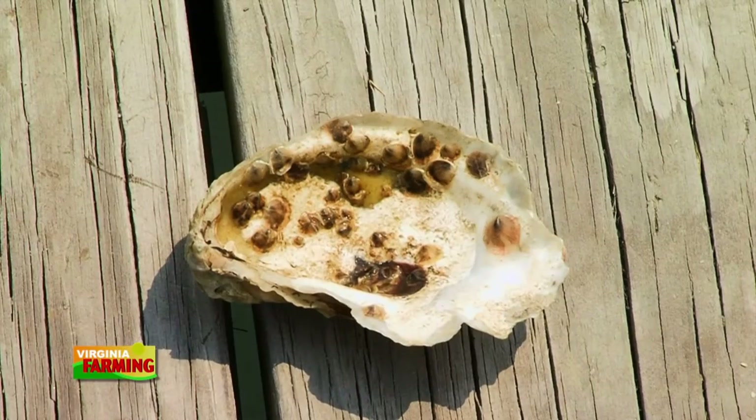You mentioned spat on shell — so explain what that is. A spat refers to a baby oyster. You usually call an oyster a spat when it's less than a year old. We induce baby oysters to permanently attach to oyster shells. So we go out and plant the oyster shells, and they already have that instant population of oysters that'll start to thrive.